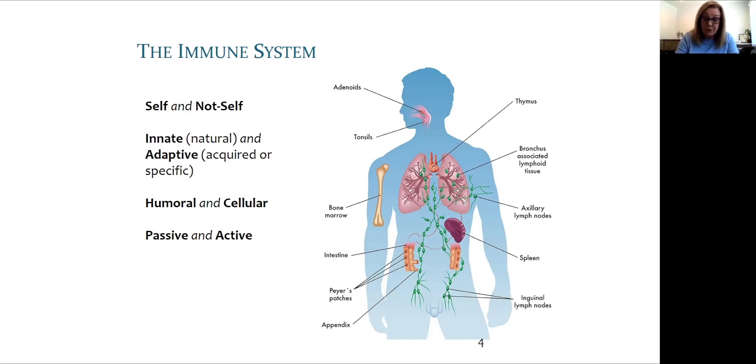B cells come from the bursa or bone marrow, and T cells from the thymus, a small gland in the center of the chest. Humoral immunity is from the serum or bodily fluids, in contrast to cellular immunity. Passive immunity is exemplified by an infant receiving acquired immunity through breast milk, thought to act as a starter culture for the baby's microbiome. Active immunity develops after exposure to a disease or as a result of vaccination.